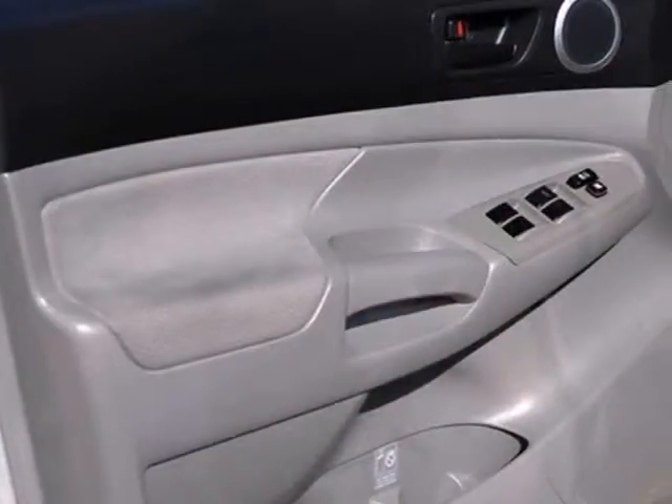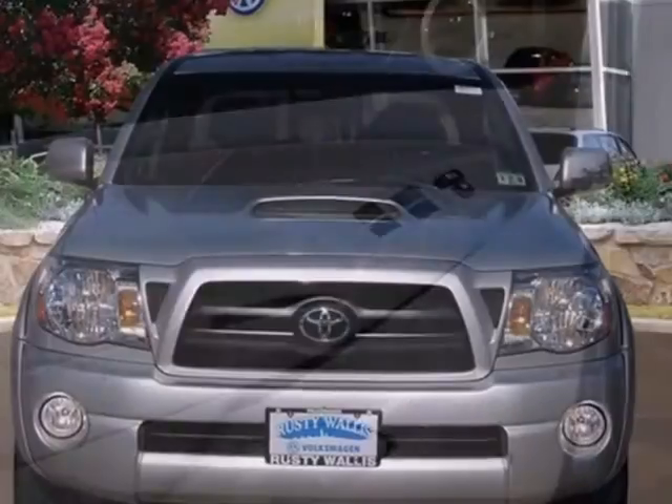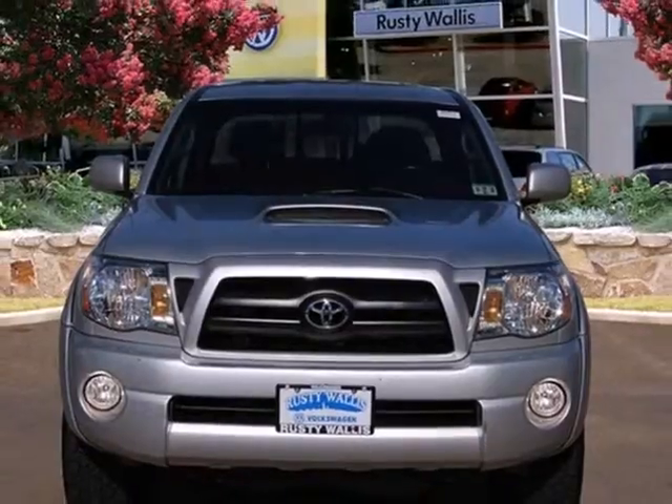Work-ready toughness and sporting capability combine with Toyota quality and reliability in this outstanding Tacoma. See it for yourself today.